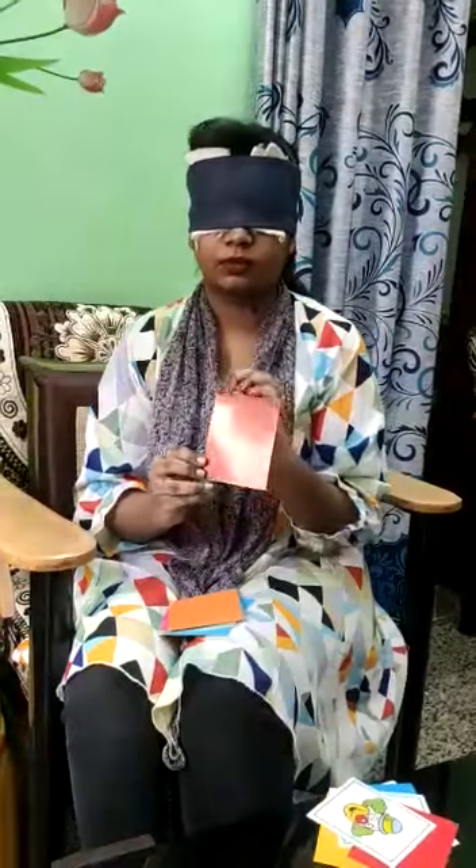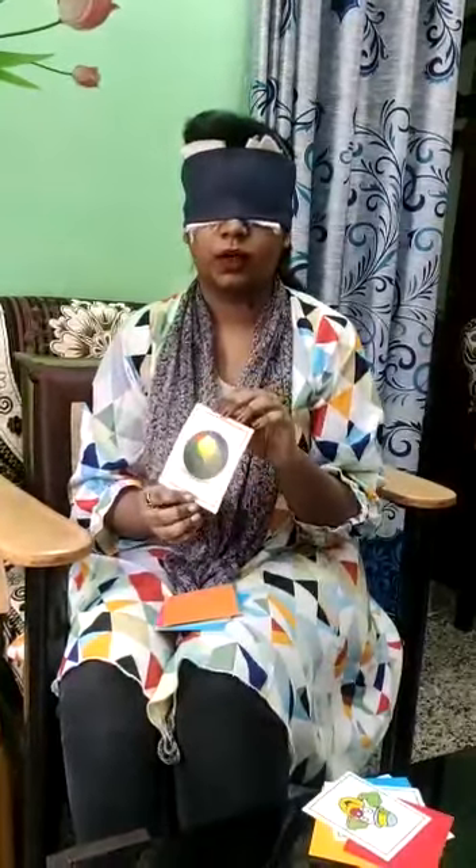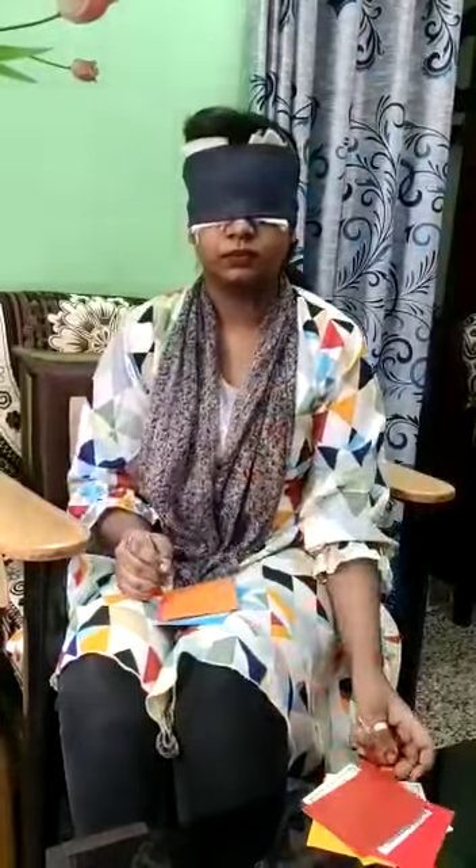Brown — ball. Orange — Jerry. Acrylid green — insect with pencil.